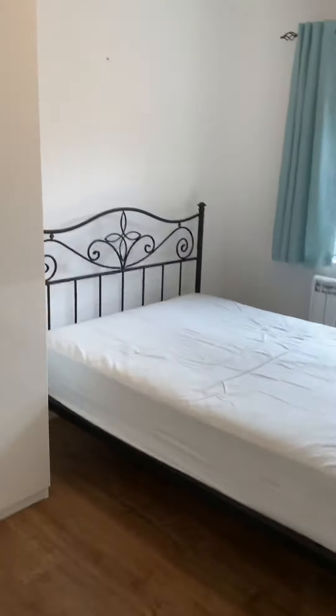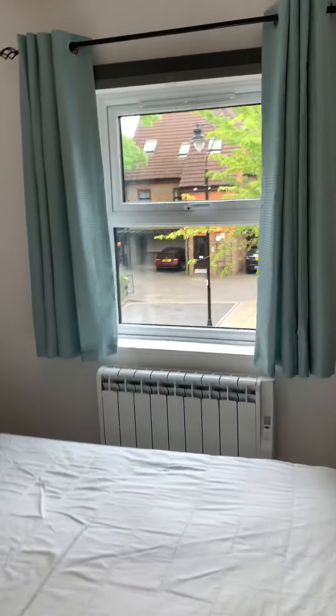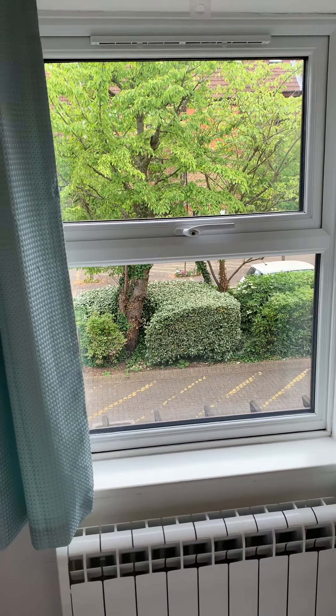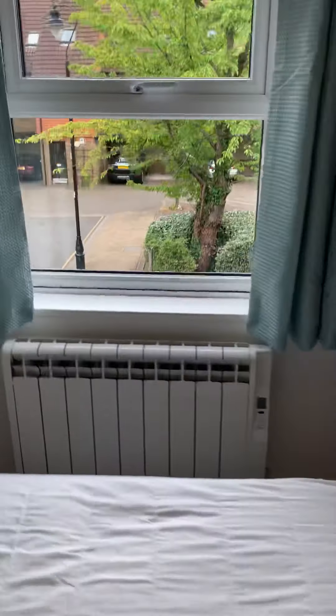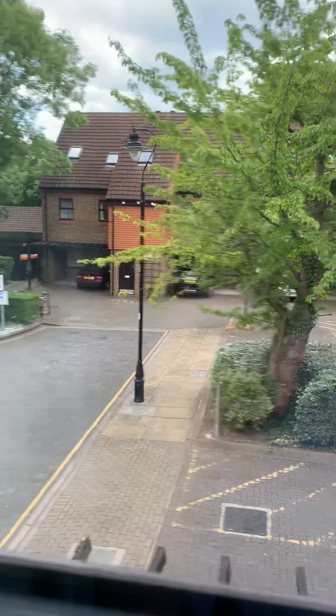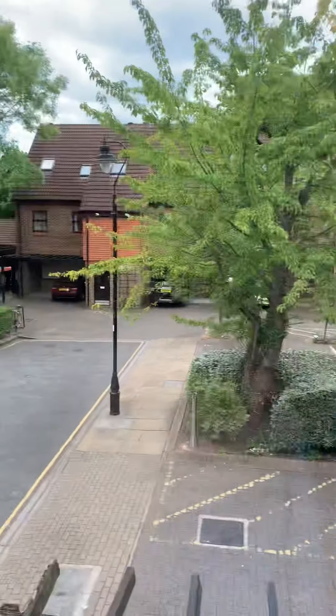Next to the bathroom is the double bedroom, featuring a wardrobe, a double bed, and double glazed windows overlooking the communal gardens. The view from here is very nice, quiet, and peaceful.